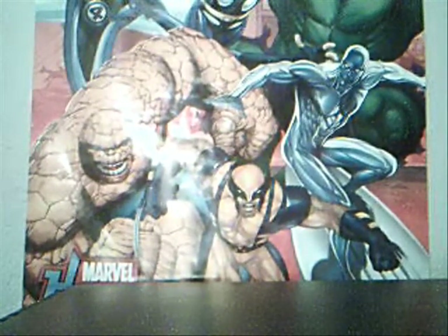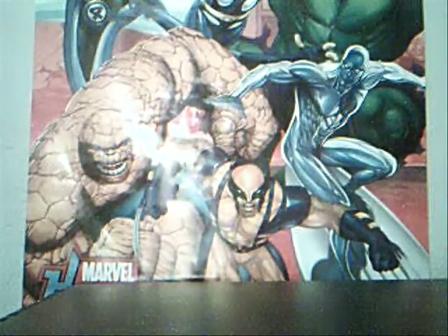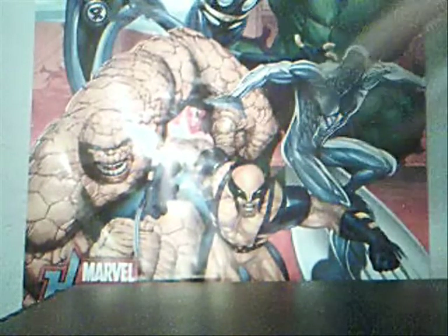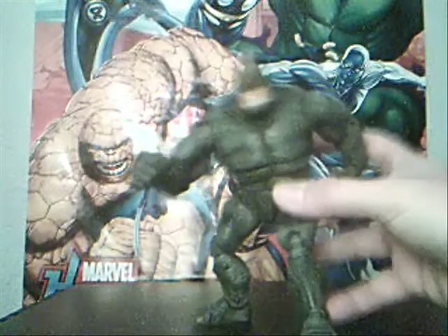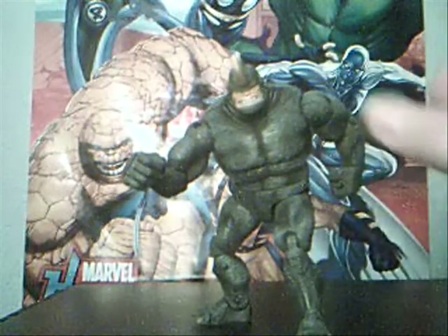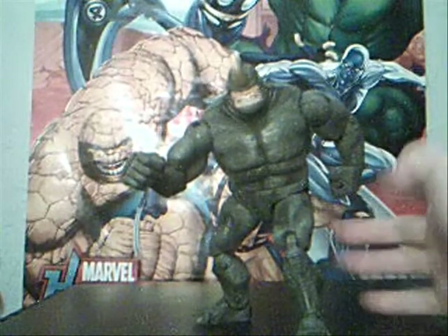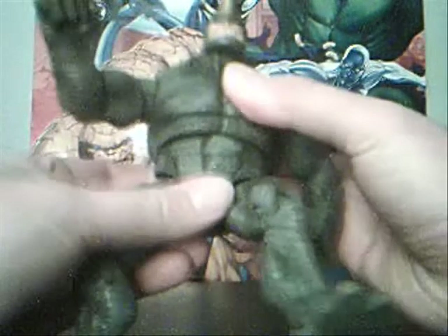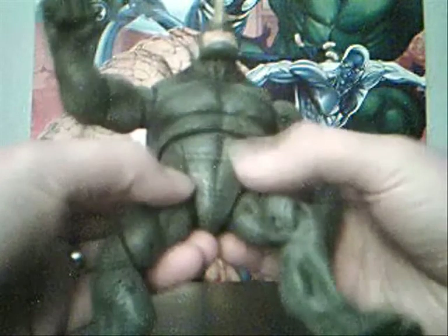Number nine — I think this is a figure that's overlooked — and that's the Fearsome Foes Rhino. This is just a really awesome figure. The articulation's here, the detail is here, the paint is here. The skin is just — I mean — it looks like rhino skin, like snake skin, and that's all the way through the figure.